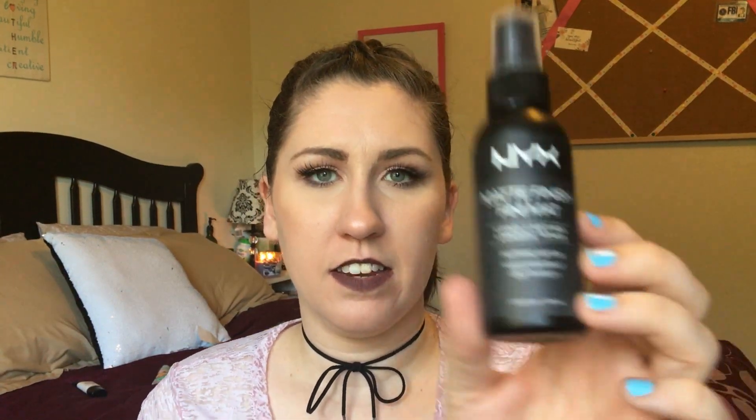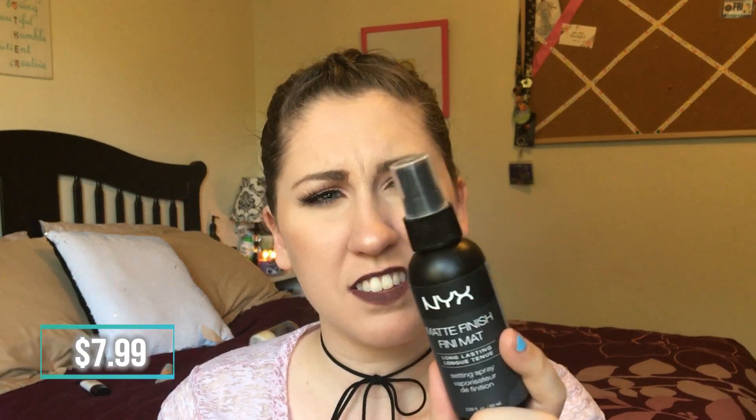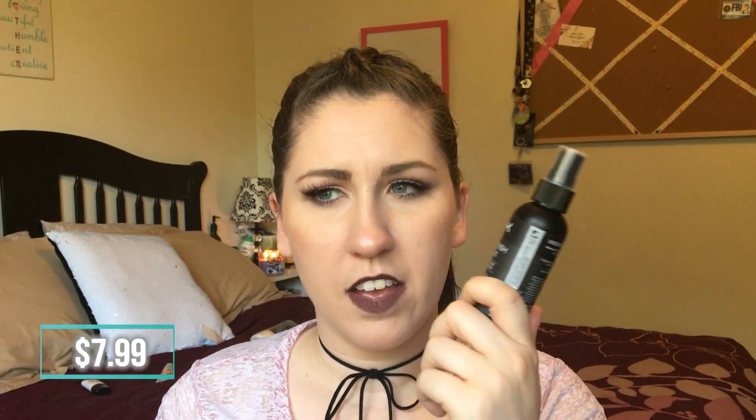My favorite setting spray right now is the NYX Matte Finish Spray. I use the setting spray before my foundation as an extra priming effect and also after. I love this stuff — it's about seven to nine bucks, and I get mine at Ulta.